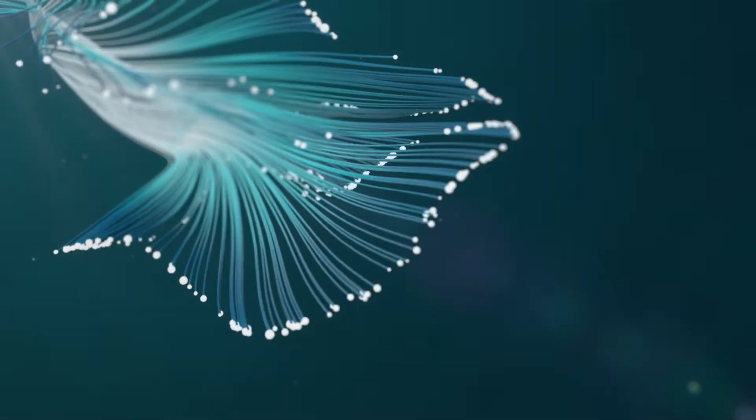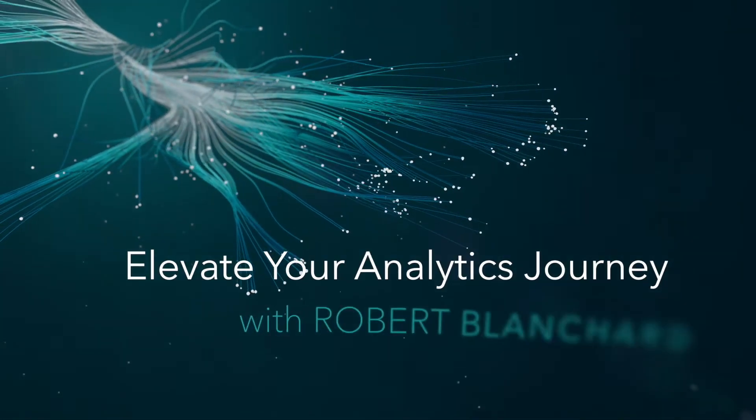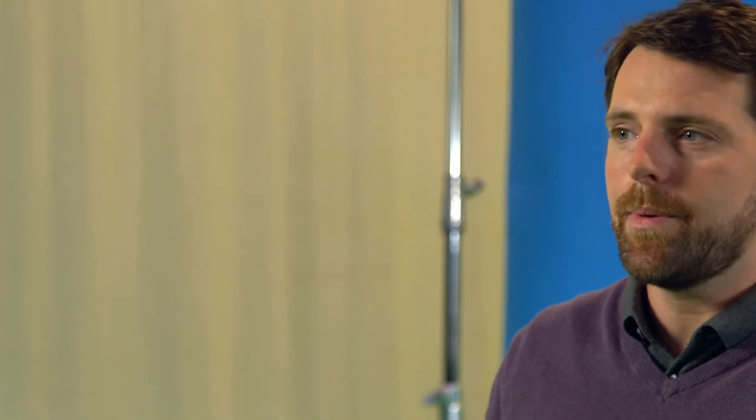If I had Viya, it would have probably taken me a day. In my opinion, the biggest benefit of Viya is reducing the time-to-value.